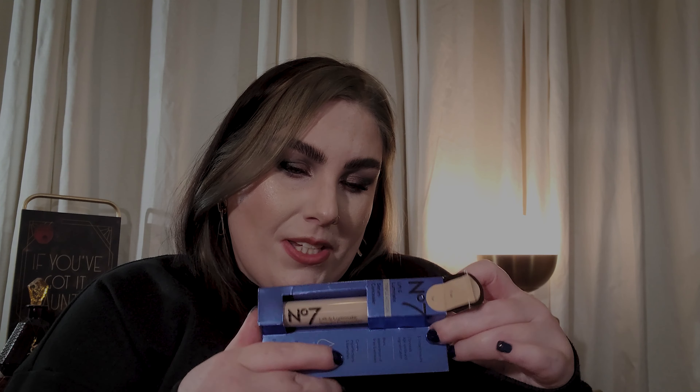I also picked up a concealer I've been meaning to try from No. 7 — the Triple Action Lift and Laminate Concealer. I've been meaning to pick this up for the longest time, so expect a review. I'm a big fan of No. 7 and this is a serum concealer, which I like — buildable coverage, covers imperfections and blemishes, blurs fine lines. I got it in the shade fair. It's a little deeper than I'd like but we'll give it a go.